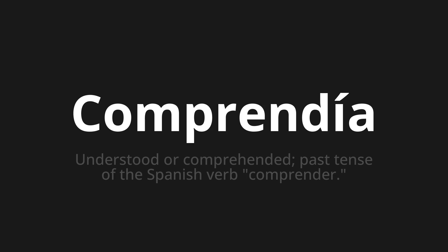Comprendía, which means 'understood' or 'comprehended' — the past tense of the Spanish verb comprender.